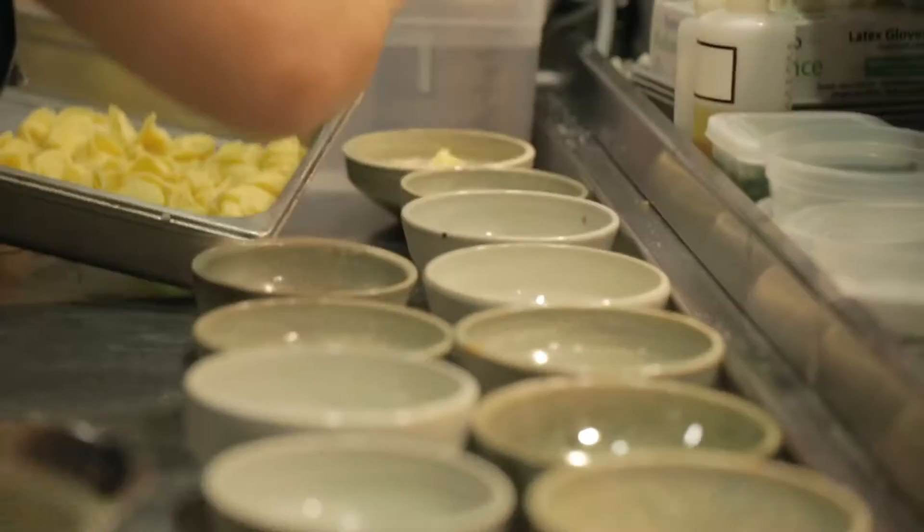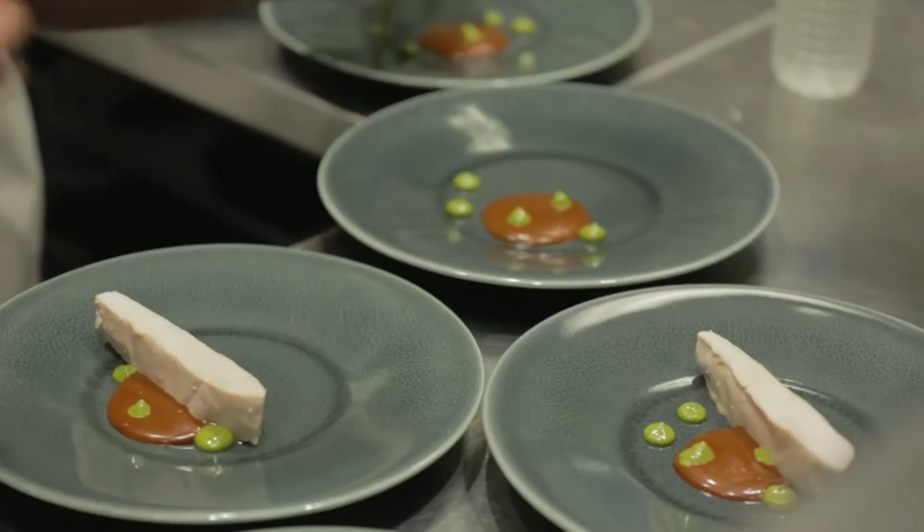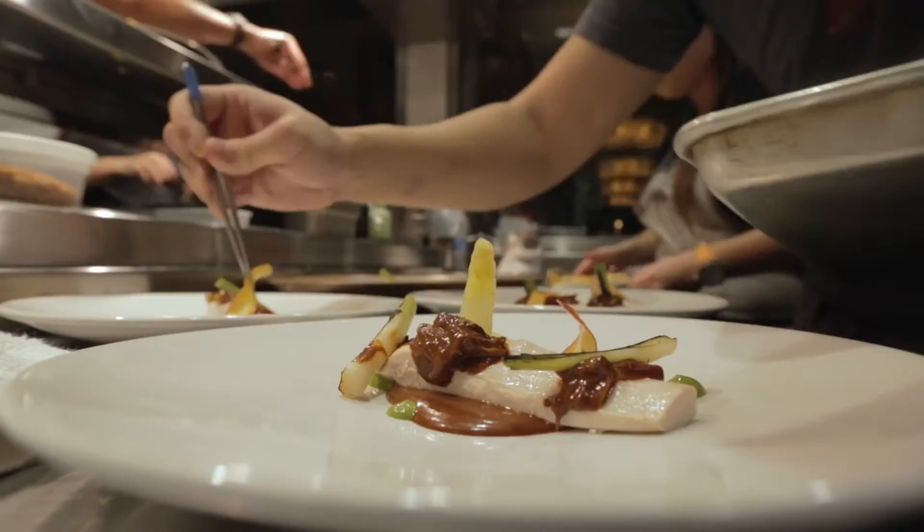Green garlic crescenza filled pasta dish served in a custom hand-thrown bowl with a nice green color tone that will complement the pale yellow color of the pasta. In a way, everything is really simple but complex at the same time — the dish has about 40 ingredients.